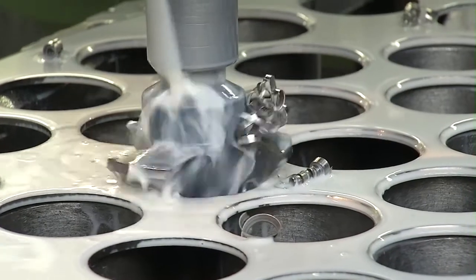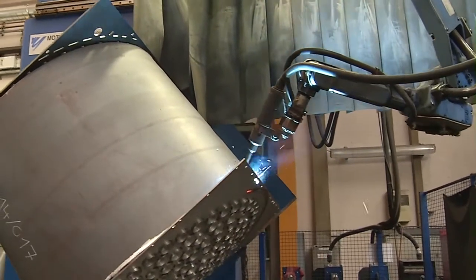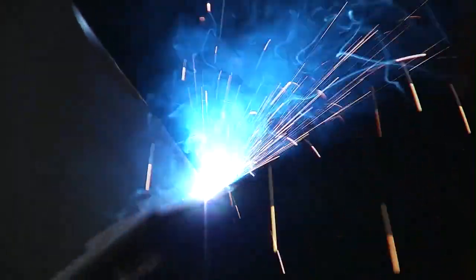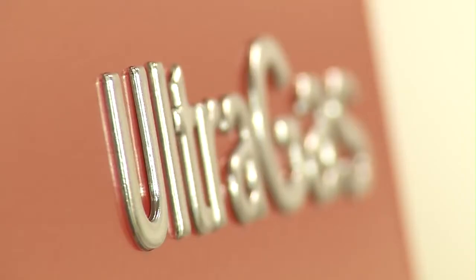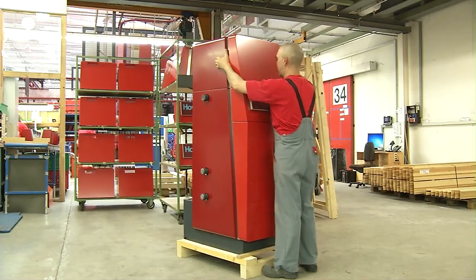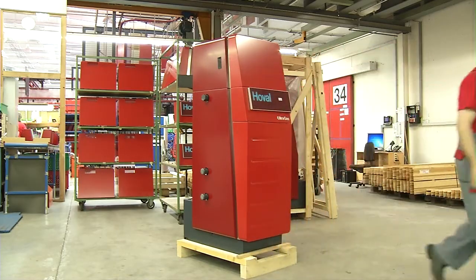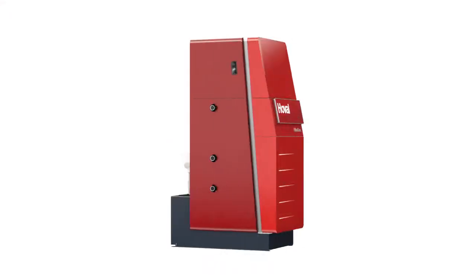Top-grade products with a worldwide reputation are created on the latest production lines with painstaking craftsmanship. The Hoval Ultragas is in a class of its own. This condensing gas boiler with its patented Alufair heat exchanger achieves outstanding efficiency levels. This saves resources, money and protects the environment through reduced CO2 emissions.